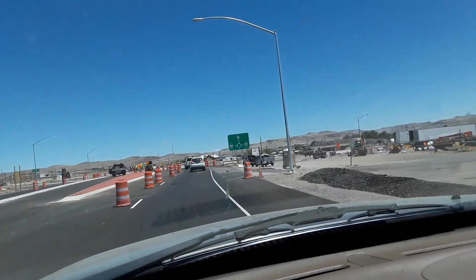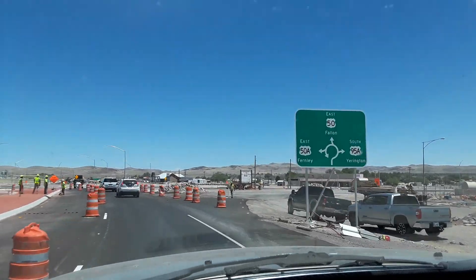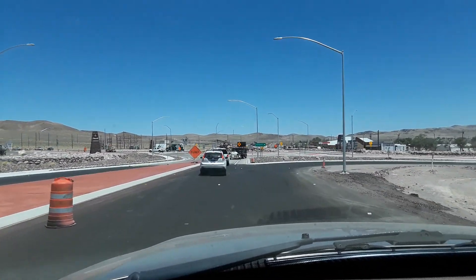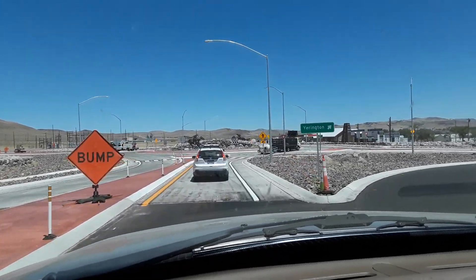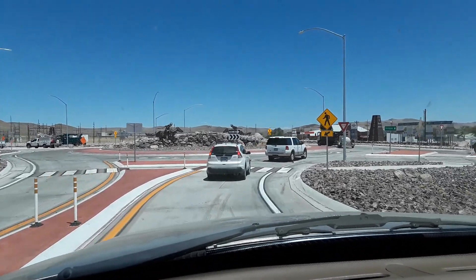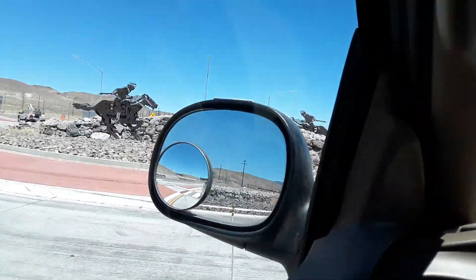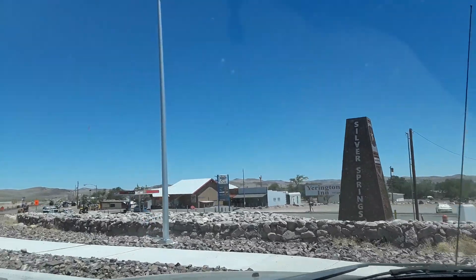This roundabout here is new — they've been putting it in for a while and they're still working on getting it finished up. This is Silver Springs, this little community here. The GPS says to turn left at the stop sign, but there's no stop sign here anymore — that's old. They're making this area look nice.